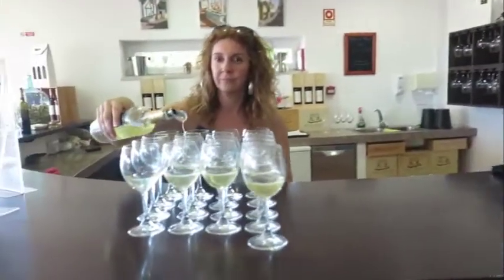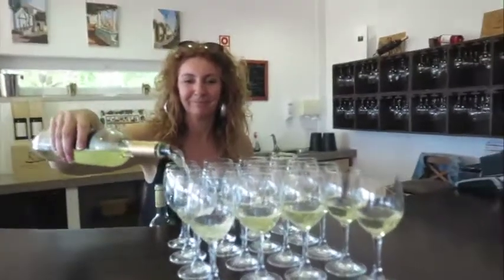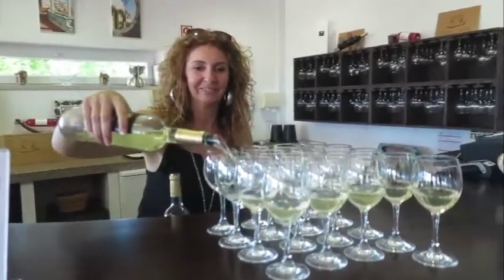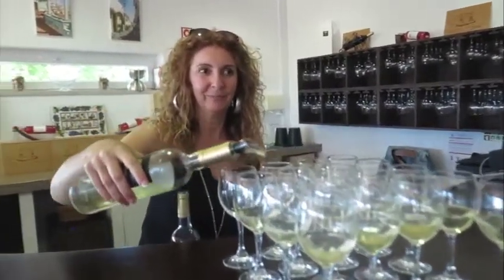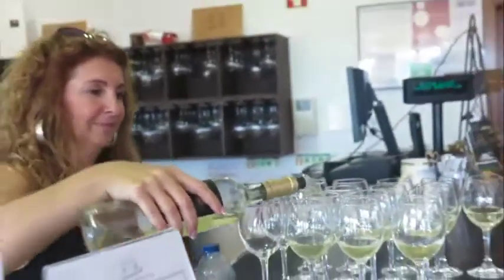The white wine is made with Viognier 80% and then Arinto. It's a dry white. After that we have a rosé, which is made with a blending of our grapes and it's quite fruity.